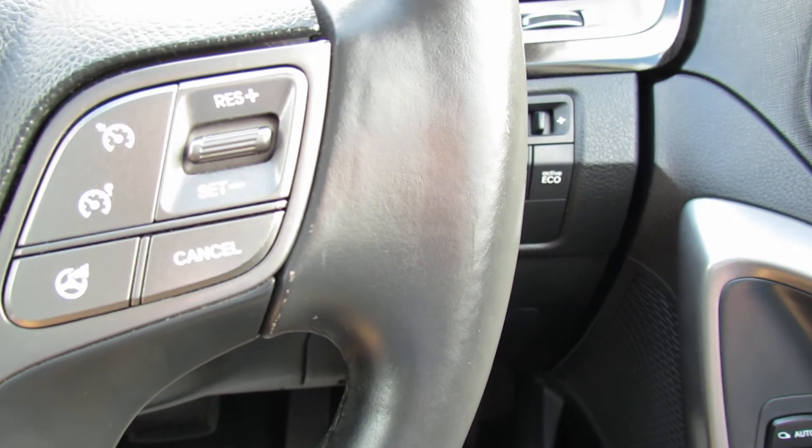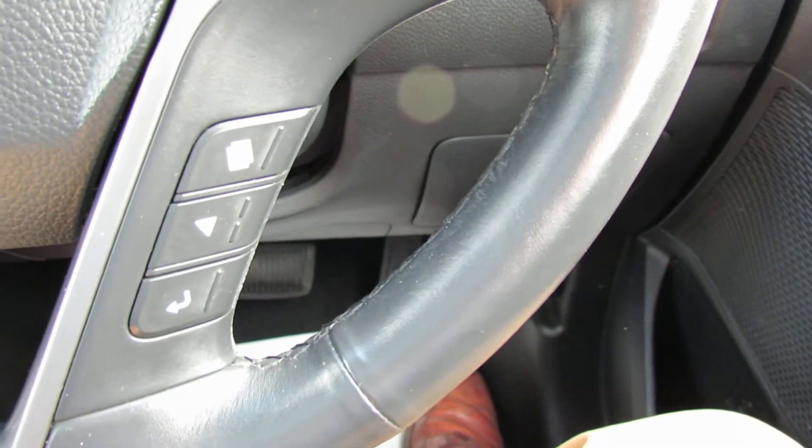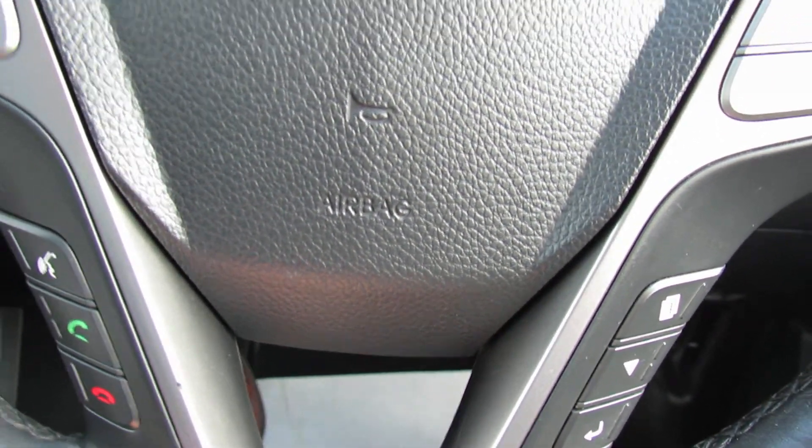On the right-hand side of the steering wheel, we've got cruise control and below that you've got your trip computer. Over on this side it's media centre controls and below that we've got your Bluetooth for your mobile phone. Let's show you the media centre.